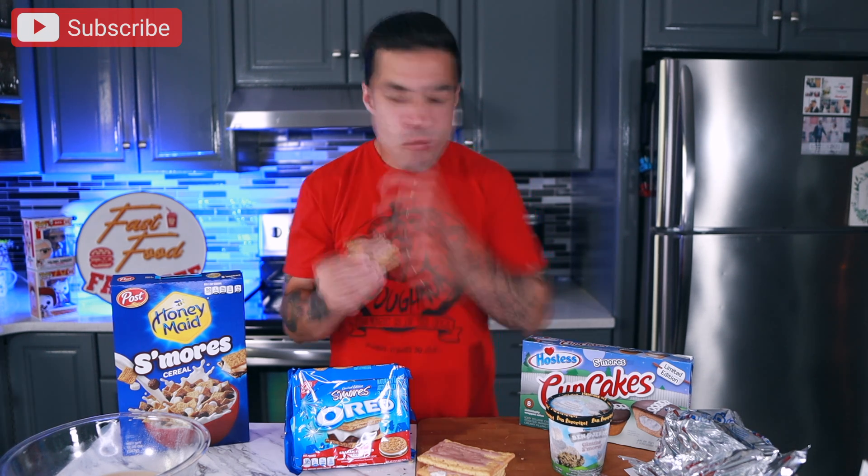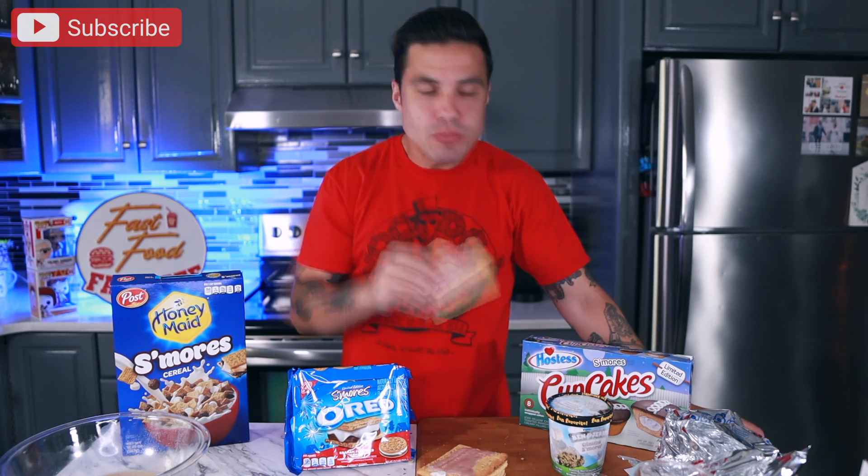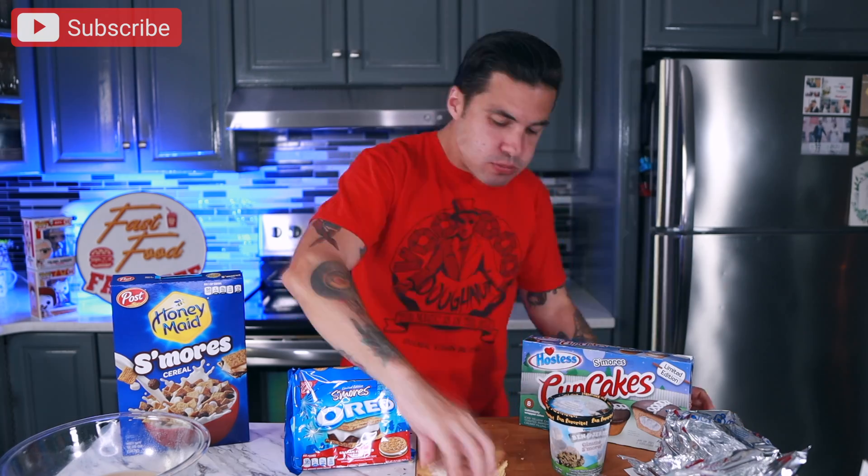It's the filling that does it for me on this one. The actual Pop-Tart itself is only so good on its own, but Pop-Tart really outdid themselves with the filling. The chocolate is like a really rich chocolate flavor and the marshmallow is just spot-on melted marshmallow. I think the ratios would be better if there was more filling inside of every Pop-Tart.